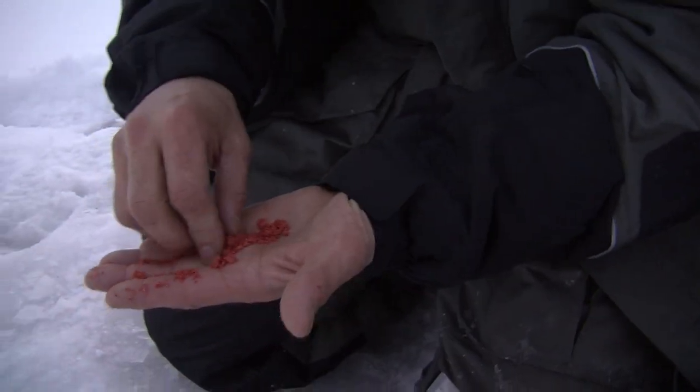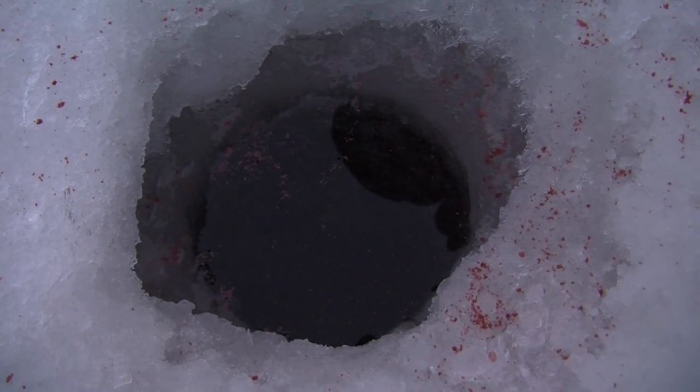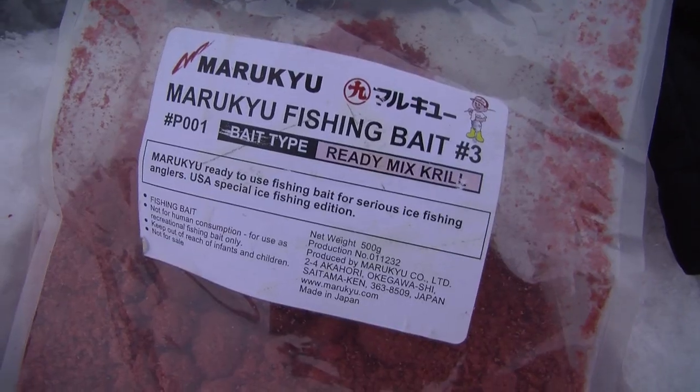The Russians in Kazakhstan were using ground-up pretzels, like what you'd get at a football game. So I don't really think it's important that it's krill or ground-up blood worms - I think it's more about just getting their attention and seeing that material falling down.